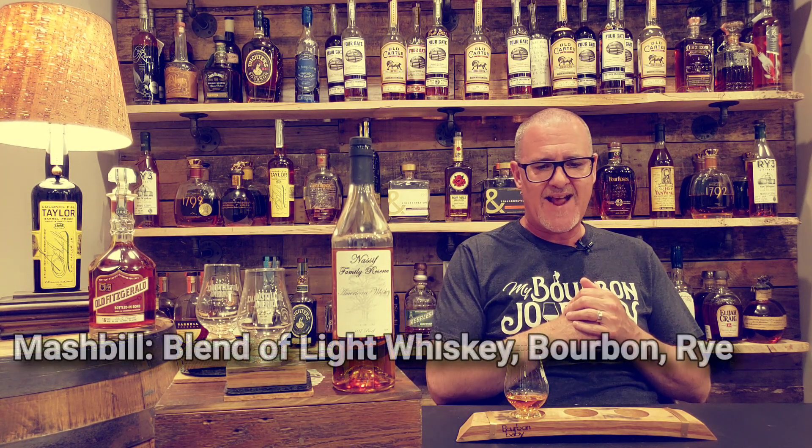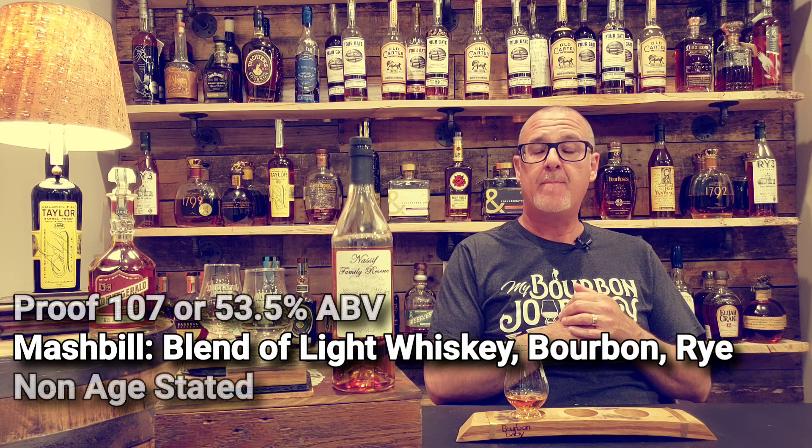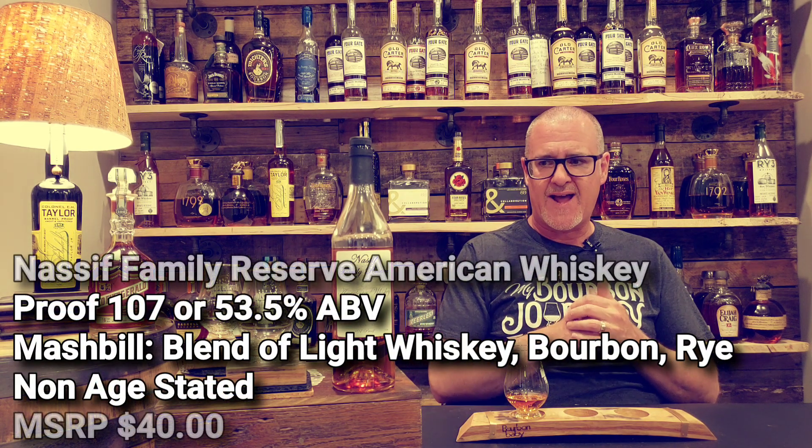Hey everybody, thank you so much for hanging out with me today on the My Urban Journey Whiskey Review channel. This is from Cat's Eye Distilling Company out of Bettendorf, Iowa — specifically the Nasif Family Reserve American Whiskey, Batch Number Nine.